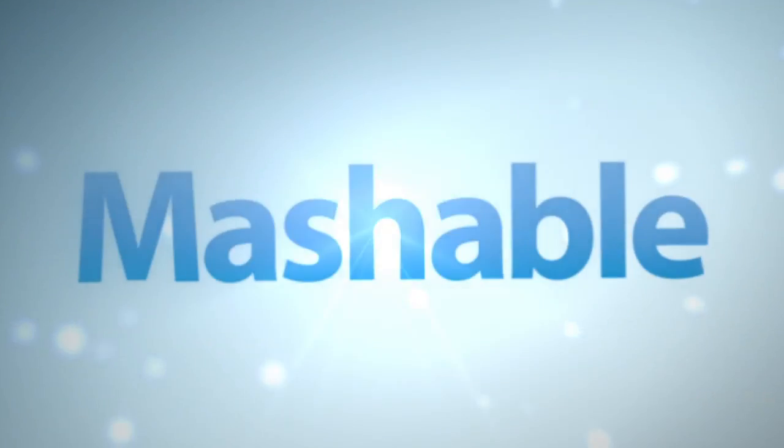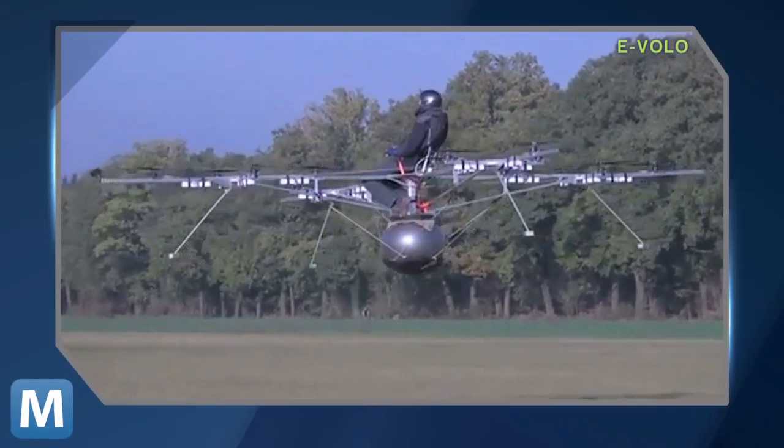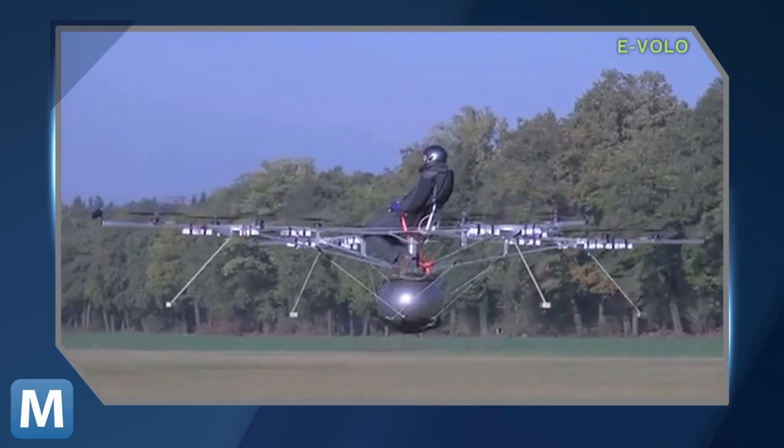That is, as long as it clears regulatory hurdles. It will have to stay below a certain weight and power output to be considered an ultralight. And since it's an ultralight, you won't need a license to fly when in the U.S., but chances are you'll want some training before you take one of these up.